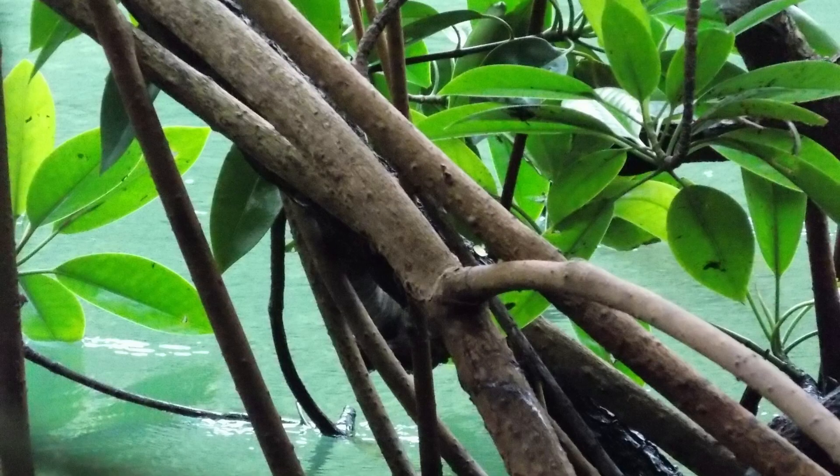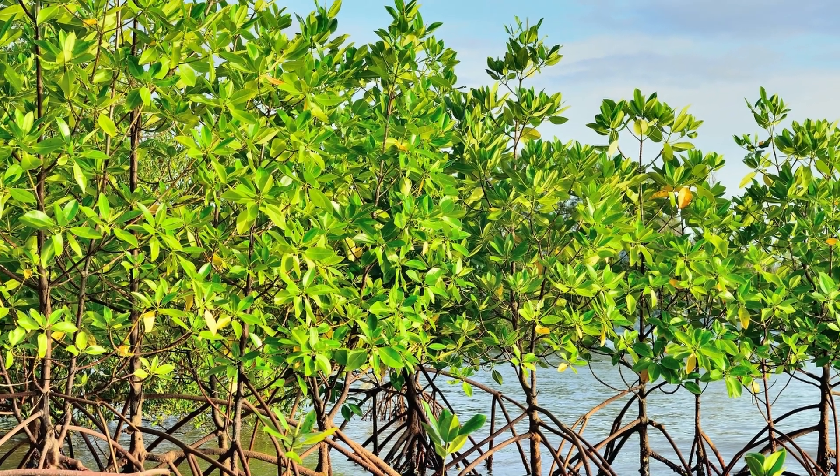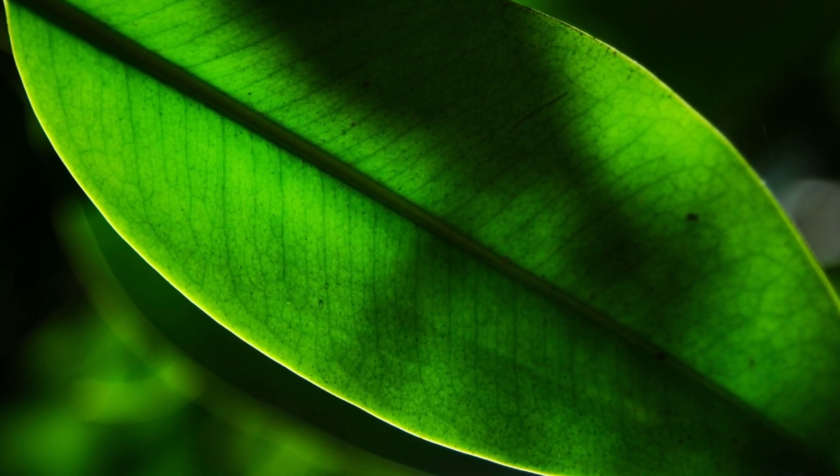Third, they've figured out a way to store fresh water. A mangrove leaf is thick, with a large, waxy cuticle. This cuticle prevents water from evaporating out of the leaf as easily. Small hairs cover the leaves to deflect sunlight or wind, further making sure that the water stays inside the plant.